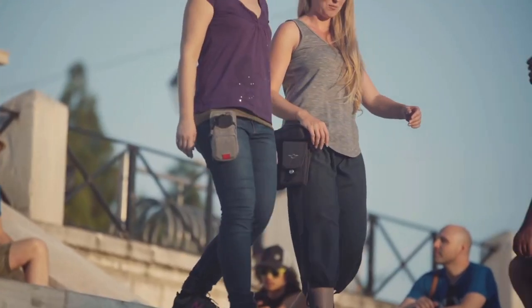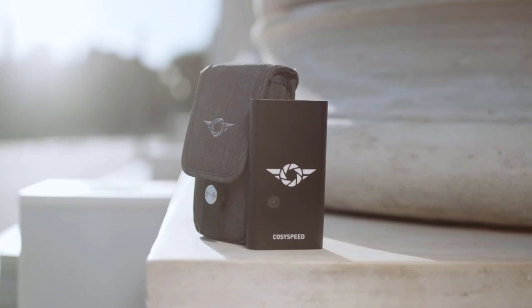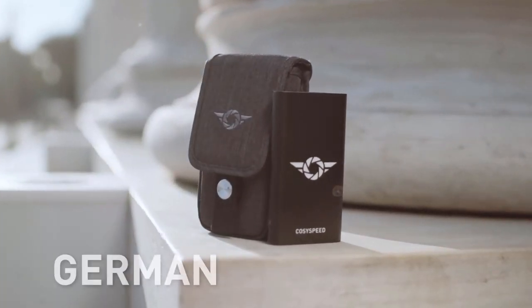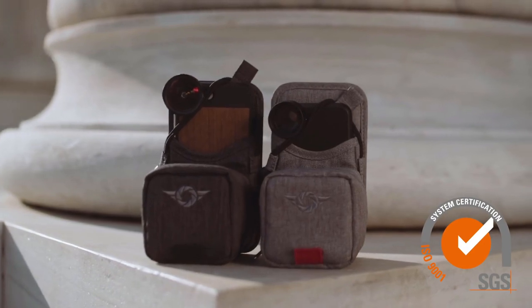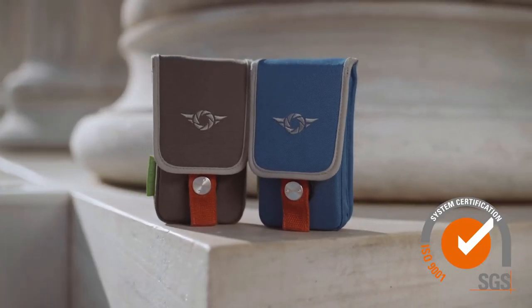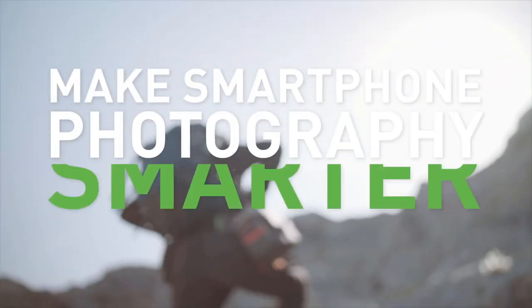No matter what type of smartphone photographer you are, there is a Phone Slinger for you. Our high-quality, stylish bags are German-engineered and certified by SGS for fair working conditions and environmentally friendly manufacturing. The CozySpeed Phone Slinger makes smartphone photography smarter.